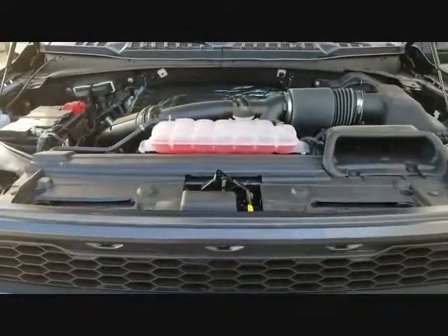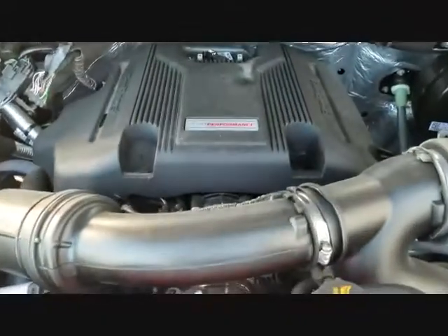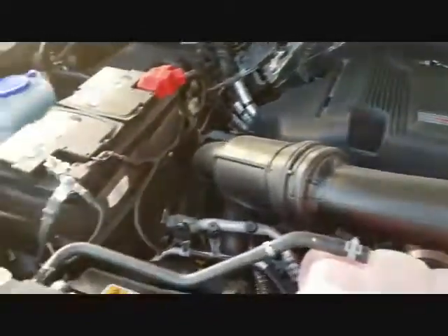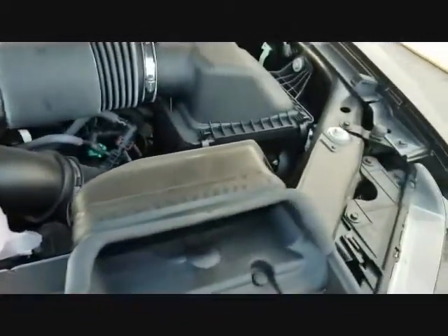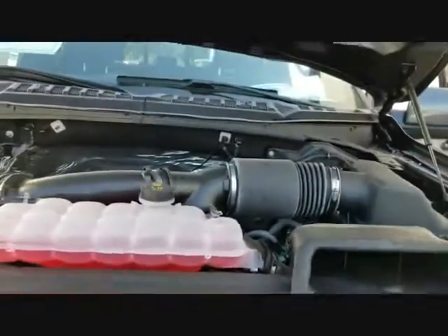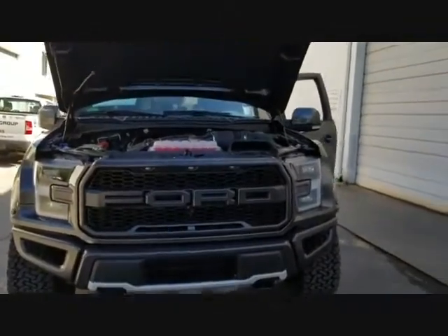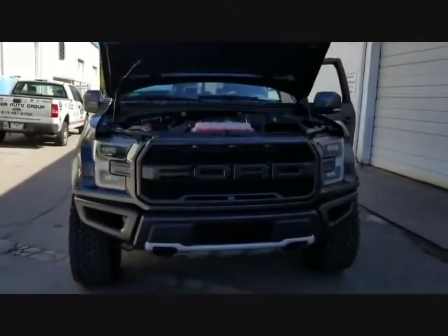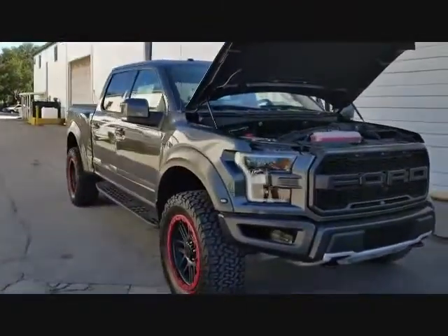Let's check out the engine. This is what the Roush Raptor looks like under the hood. It's a 3.5 twin turbo engine — the EcoBoost version from Ford. The pickup on it is very awesome. You get about 550 horsepower with the Roush package. It's really fun to drive — it's an amazing truck.